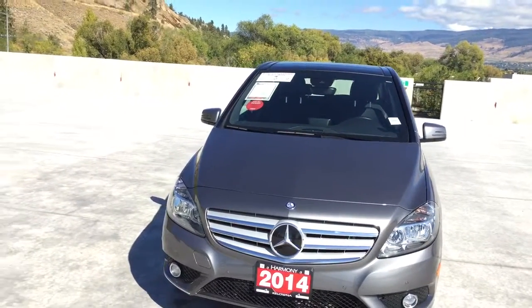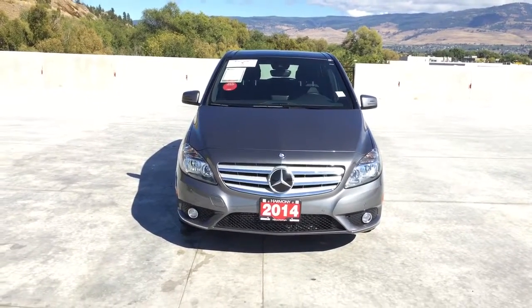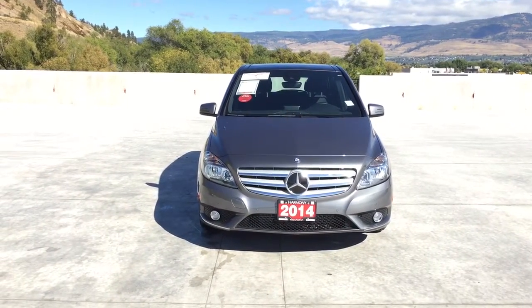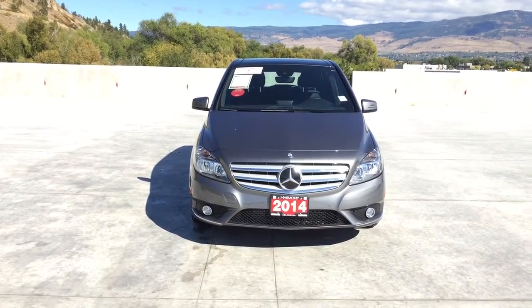Thank you for viewing this video of our 2014 Mercedes B250. If you have any questions, please leave them in the comments below. Come in to Harmony Honda today — we have a low-pressure, family-friendly environment, we charge no documentation fees, and there are no hidden charges. Find out why we are the dealership with the number one customer satisfaction in the Okanagan Valley. Thanks for watching.